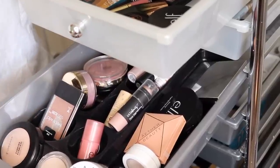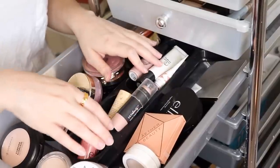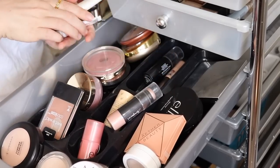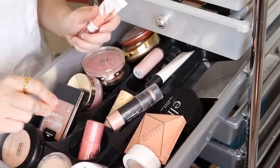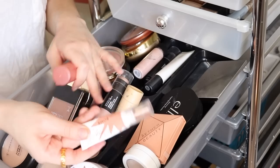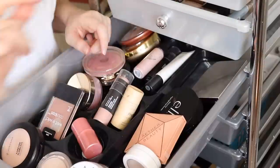I'll probably be incorporating several of my project pan items in this look, but not all of them. For blush, I think I want to use a cream blush because those always seem to get neglected. Even though I really like using cream products, I usually reach for powder — I don't know why, it's just my go-to. I'm thinking a peachy blush would go really well with the green shadow look I'm planning. I'm going to do my Flower blush balm — I really like this product but for how much I like it, I really haven't been reaching for it, so it really deserves some attention.